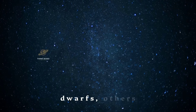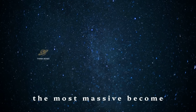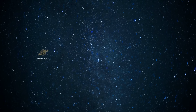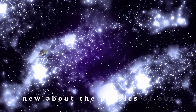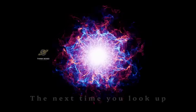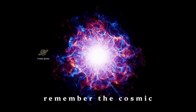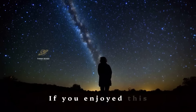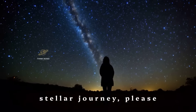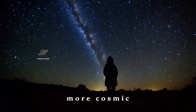Some become white dwarfs, others neutron stars, and the most massive become black holes. Each type of stellar remnant tells us something new about the physics of our universe. The next time you look up at the night sky, remember the cosmic drama playing out among the stars. If you enjoyed this stellar journey, please like this video and subscribe to our channel for more cosmic content.